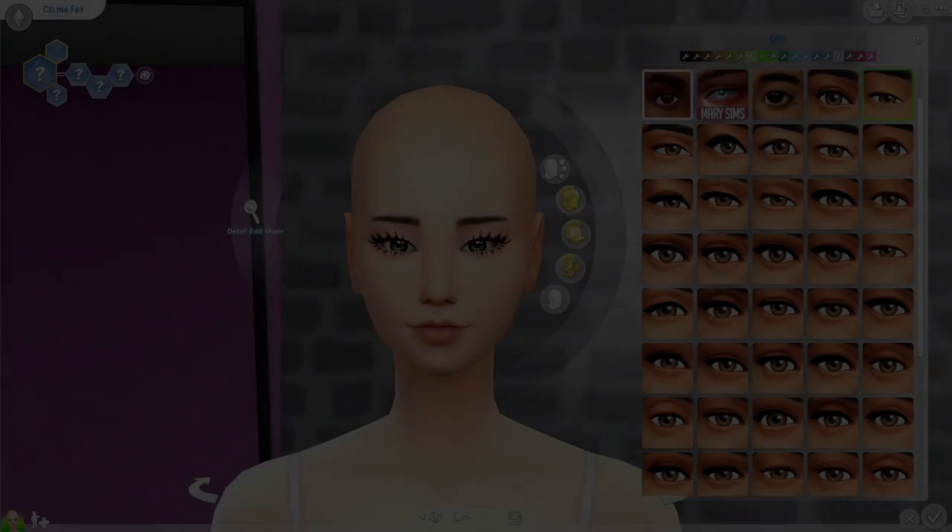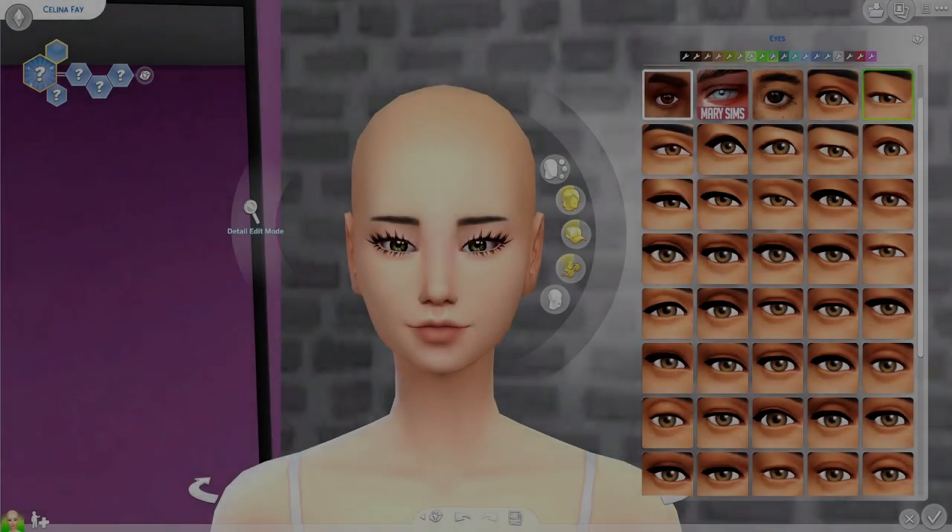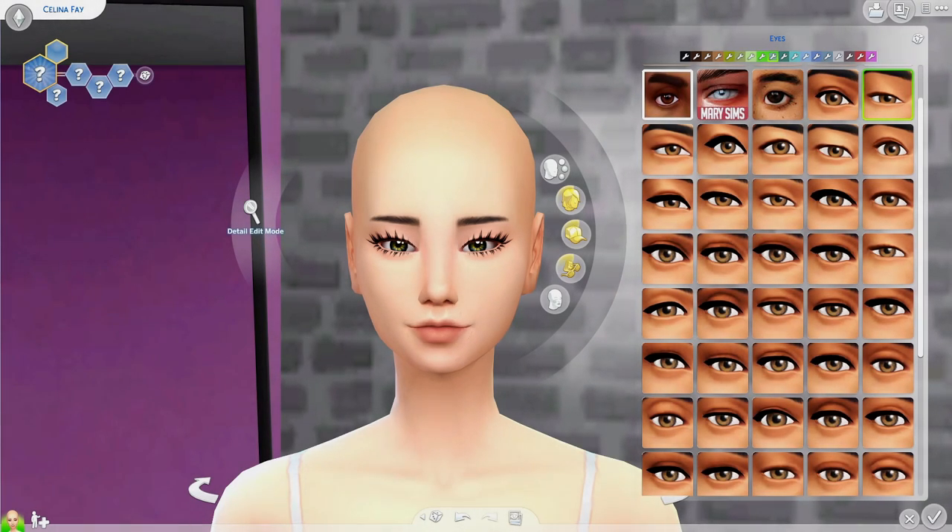Hi everybody, it's Blossom and welcome back to my channel. Today's video is very exciting because it's going to be my July custom content haul, and this one is going to be in a little bit of a different layout and format. I want to do this so it's easier for you guys to download specific CC — like if you see a certain hair you want, you don't have to go through all of the links.